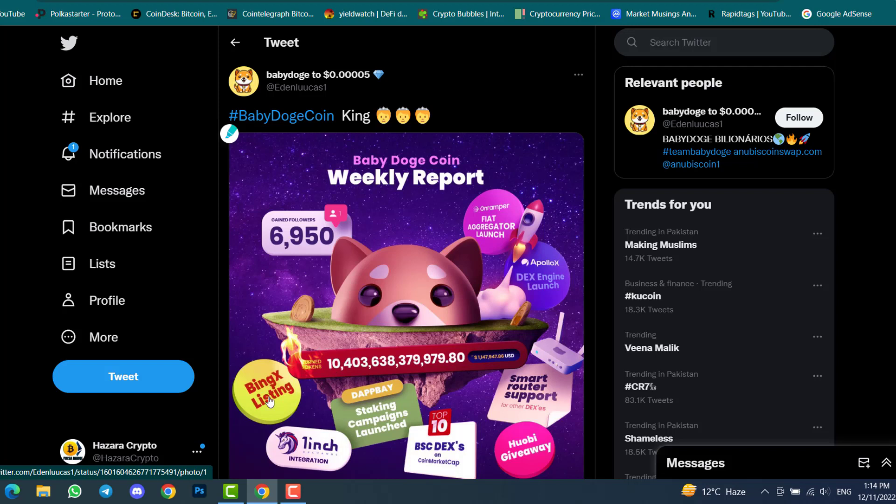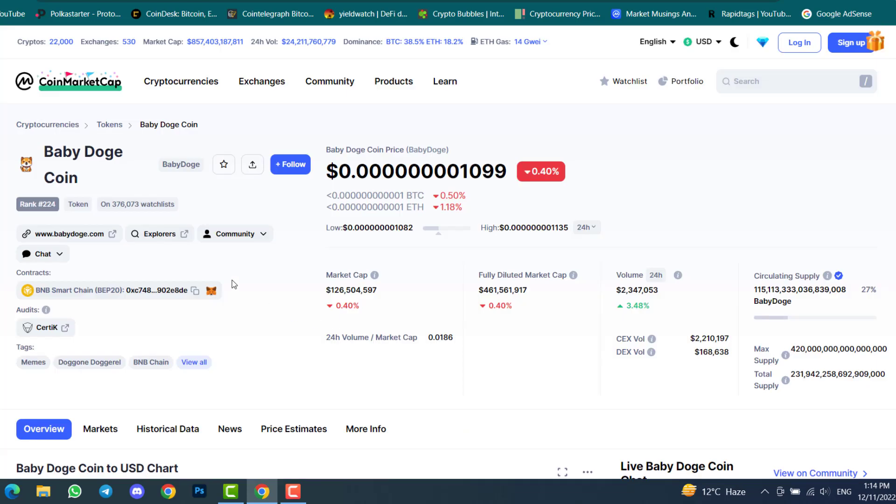Other weekly achievements include BingX listing, 1inch integration, staking campaign launched, top 10 BSC decentralized exchange on CoinMarketCap, and a Huobi giveaway. On the burning side, $1.1 million was just transferred to the burn wallet, which equals 10.4 trillion Baby Doge Coin.